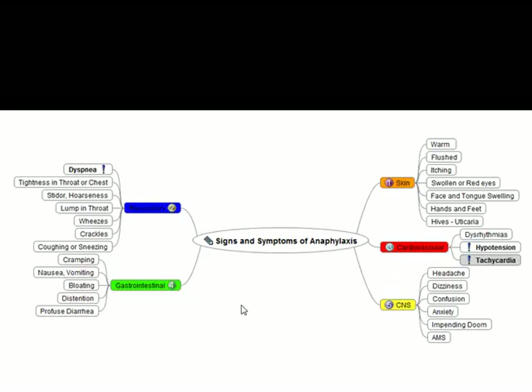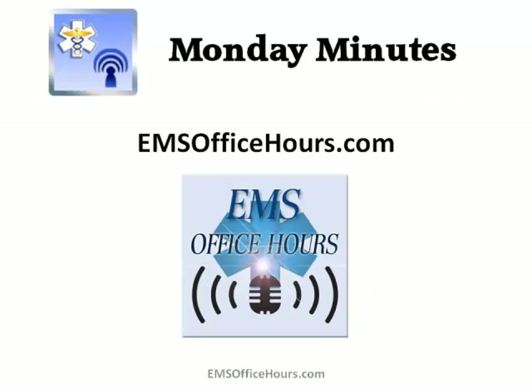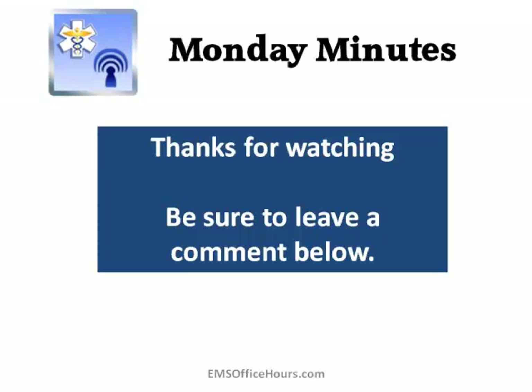I hope you can use these Monday Minutes — I know it was a little bit longer than usual, but with the summer months upon us we're talking about a lot of bee stings, people exposed to peanuts, eating shellfish, and being exposed without even realizing it. So keep this in mind and use these signs and symptoms. If you've got Monday Minutes ideas of your own, send them over to me at jhoff@emsseo.com. Until next week, as always, Jim Hoffman for EMS Office Hours. Stay safe.